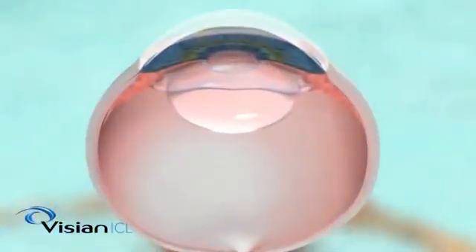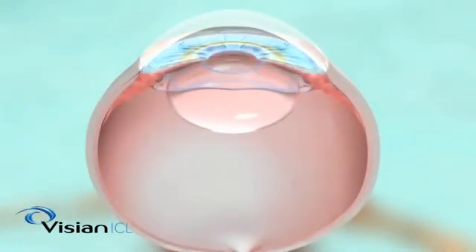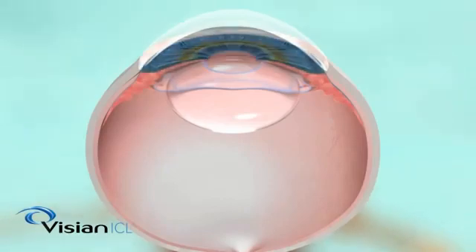The Vizion ICL is ideal for those with an active lifestyle. It sits behind the iris — the colored part of the eye — and in front of the natural lens. When implanted, the lens is completely invisible.